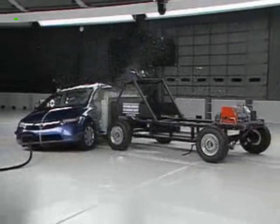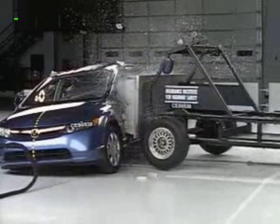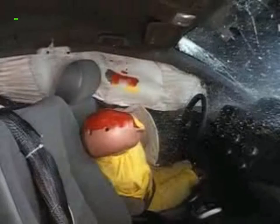Now here's how this model does in the side crash test. The Honda Civic also earns an overall good rating in this test. But there are some problems — although the dummy's head is protected by the side curtain airbag, measurements taken from the dummy indicate rib fractures would be possible.